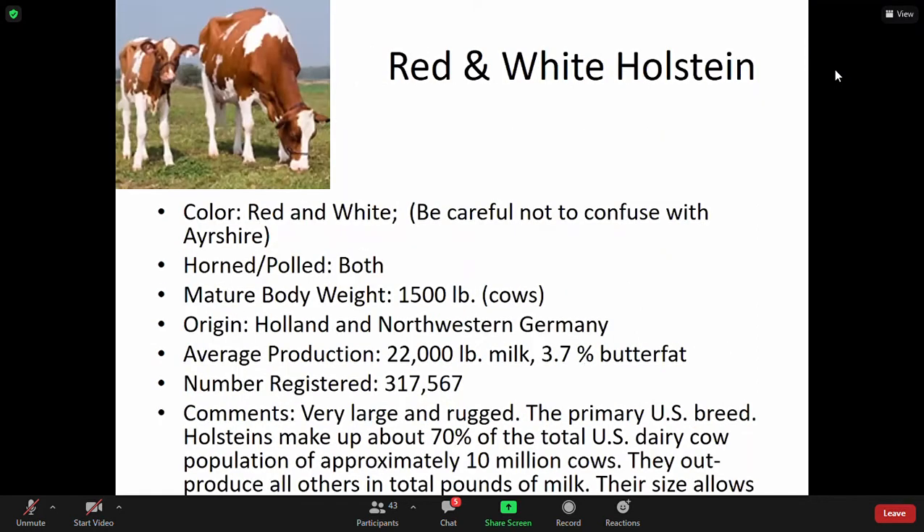The same goes for red and white Holsteins — they're similar, just red. Slightly bigger at 1,500-pound cows, which is pretty big. They too produce 22,000 pounds of milk at the same 3.7% butterfat, and are well known and raised throughout the U.S.